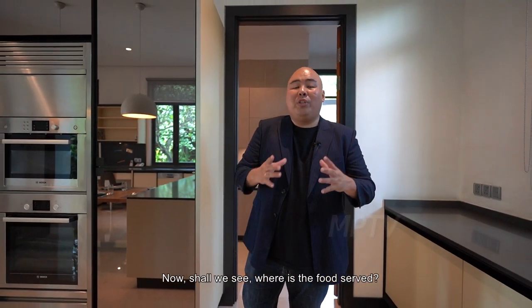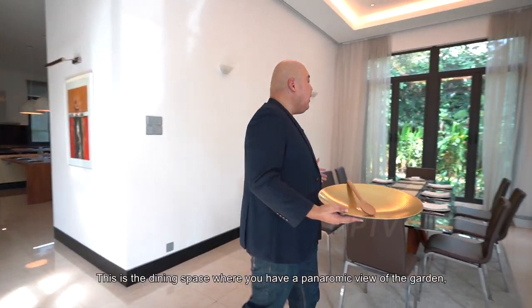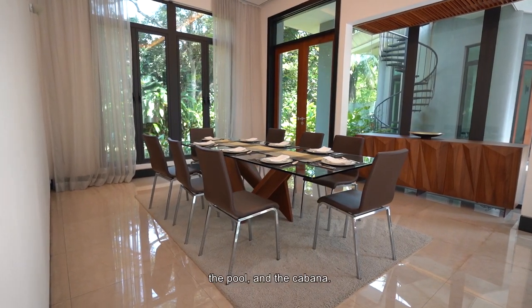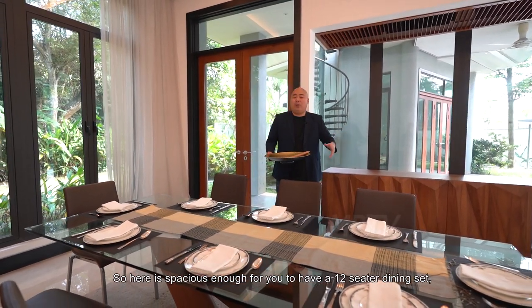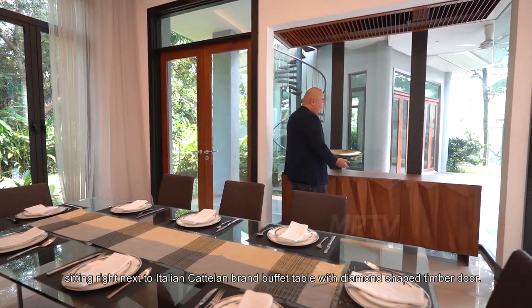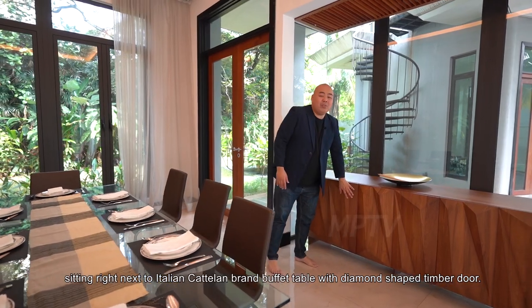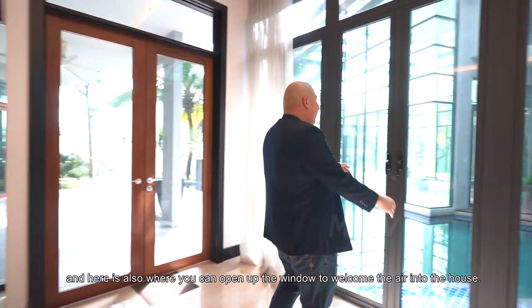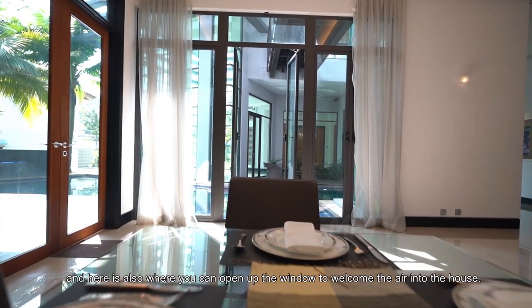We also have another outdoor cooking space at the back for heavy cooking. The dining space offers a panoramic view of the garden, the pool, and the cabana. There is spacious enough for a 12-seater dining set, sitting right next to an Italian Catalan brand buffet table with diamond-shaped timber doors. You can open up the window to welcome the fresh air into the house.